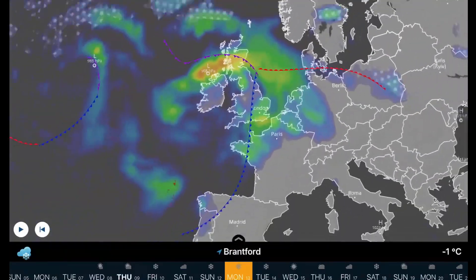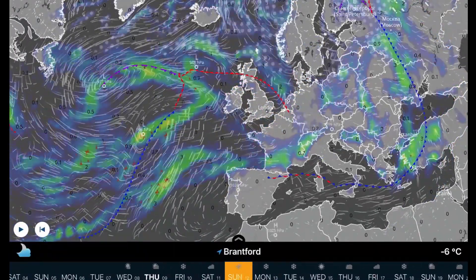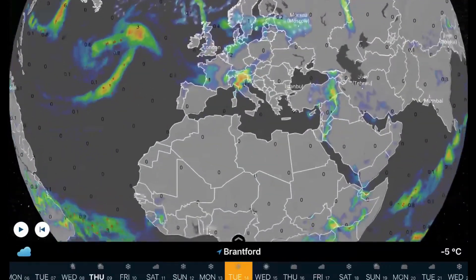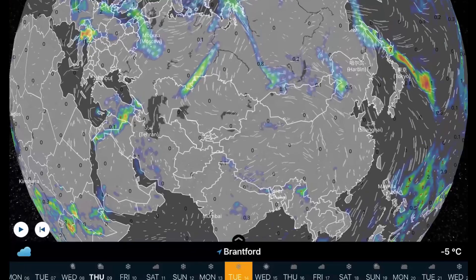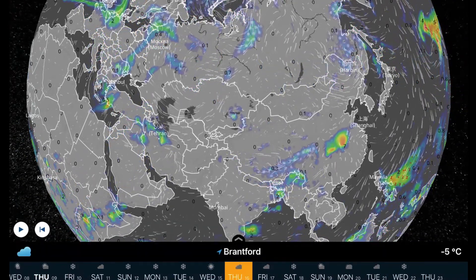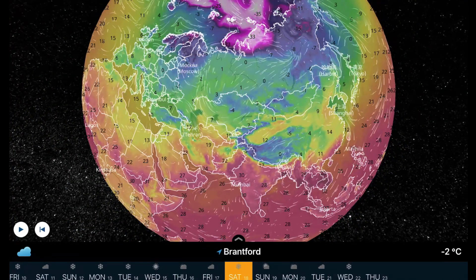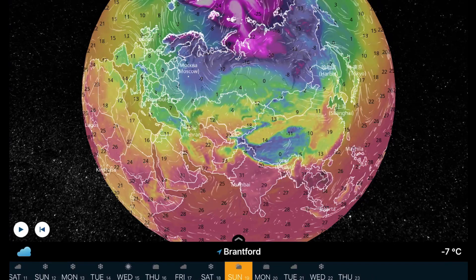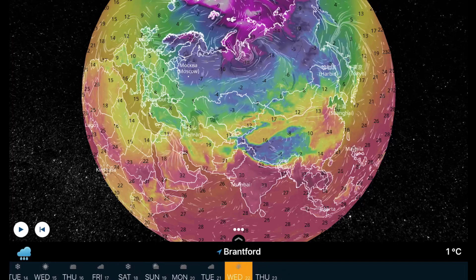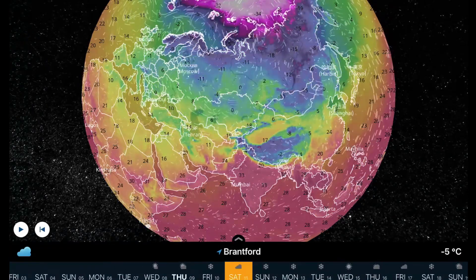Overlooking Europe, we do have a pretty big system heading into the United Kingdom Sunday into Monday. Watch for these lows from the Atlantic to just start racing in this week. Extreme weather through parts of Italy and Central Europe next weekend. Then overlooking Russia and Southeast Asia — a quick look at the temperature transitions, as the polar vortex is still producing some pretty cold temperatures for Russia as well, towards the end of the month.